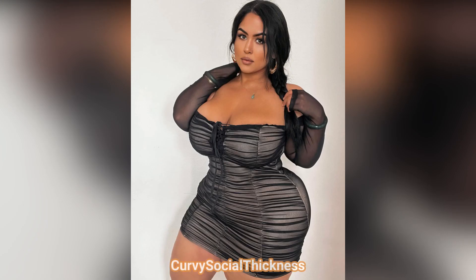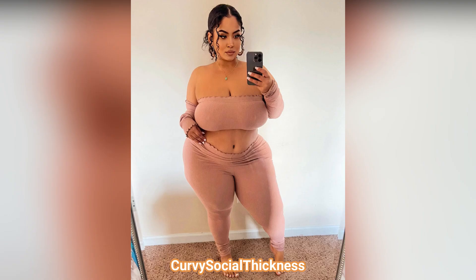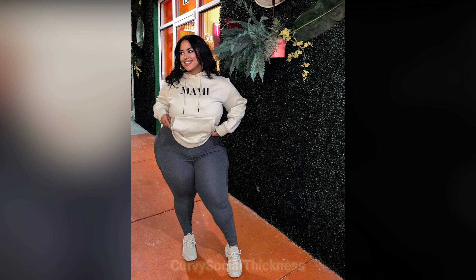Hello everybody and welcome back to my channel, Curvy Social Thickness. In today's video we discover a new model, Uilani. She is a very beautiful, stunning, talented and attractive American plus-size model, Instagram star and social media influencer. She is well known for her hot looks and charming personality, and she is a brand ambassador of Fashion Nova.